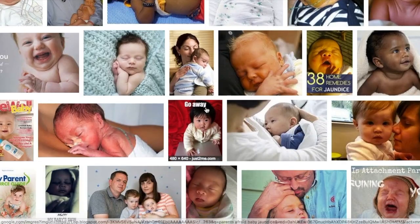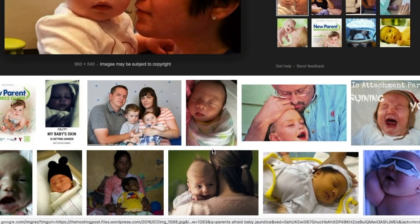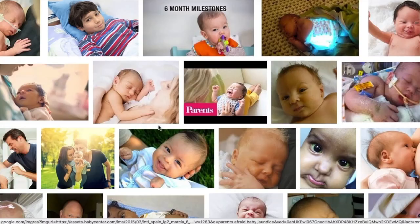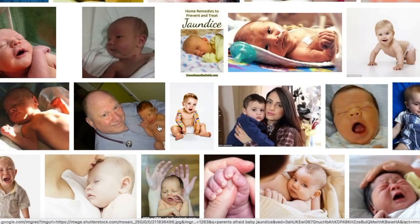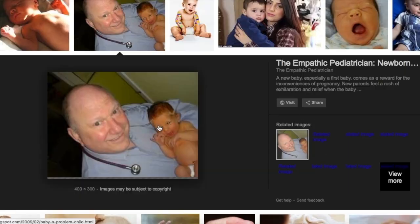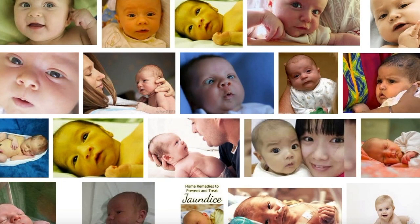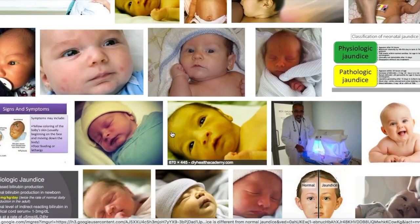First of all, I want to tell all parents not to get terrified when you hear that your newborn baby has got jaundice, because this is very different from the jaundice that happens in elder people. Newborn babies get jaundice when the level of bilirubin increases in their blood. Bilirubin is basically a kind of salt that forms when red blood cells break down in the blood.